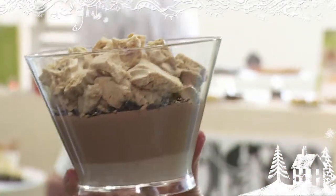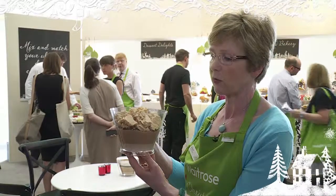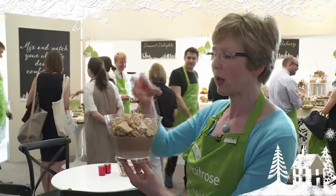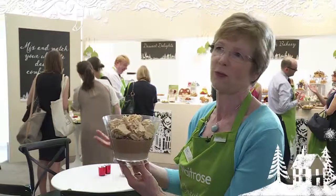The meringue comes separately in a whole piece and this one's got muscovada sugar in it, so it's got that sort of caramel note. The fun of this dessert — and it is really good fun — is that you take the meringue, you break it onto the top of the dessert and then you give it a good stir. You can make your own mess, so it's quite good fun.